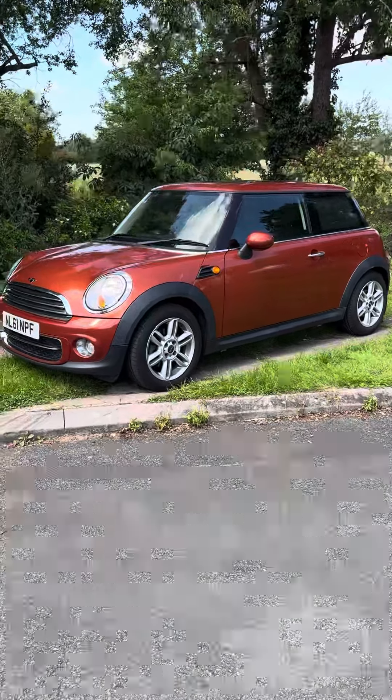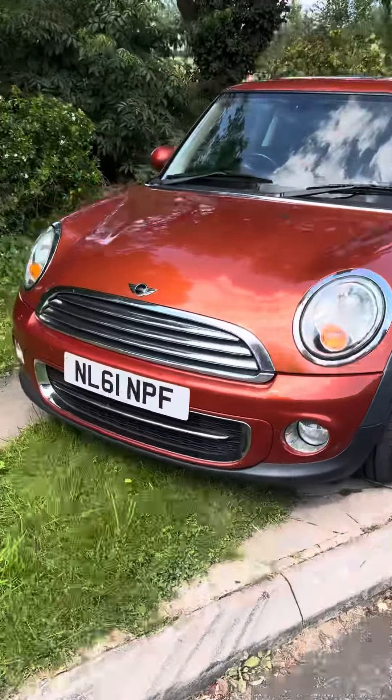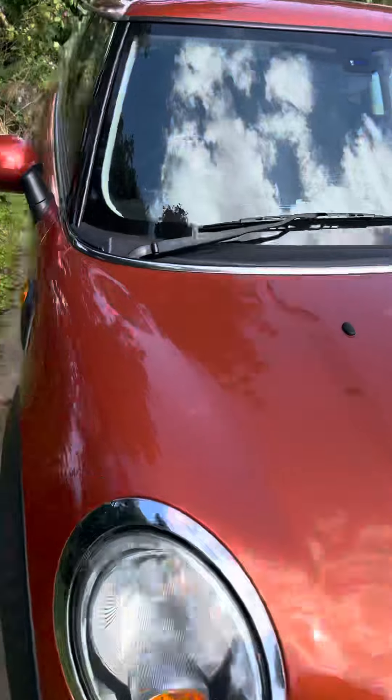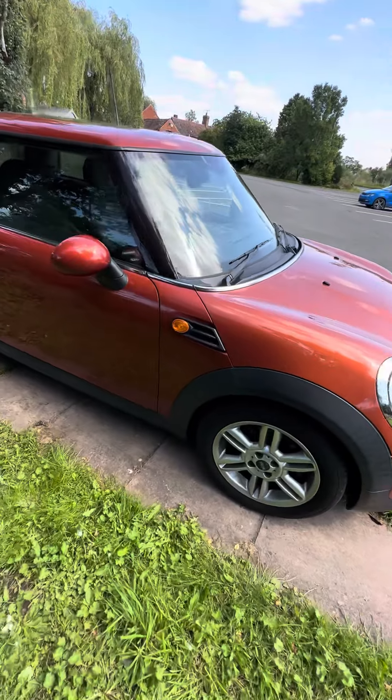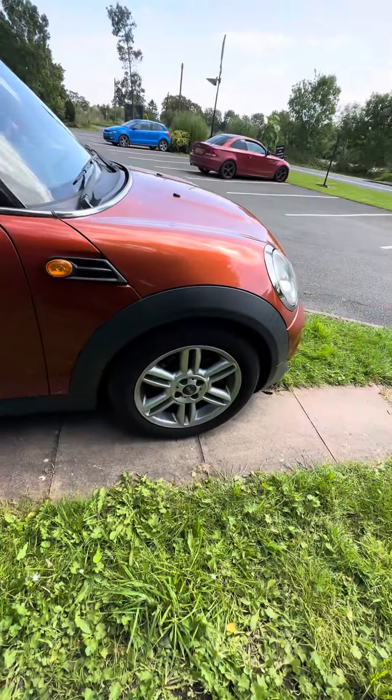Hi, it's Rupert from MiniDirect. We've just literally had this one delivered. We've got a few bits and pieces to do to it — got a few little dinks and dents, nothing major, but we just like to make it look even better. It's not bad, is it?